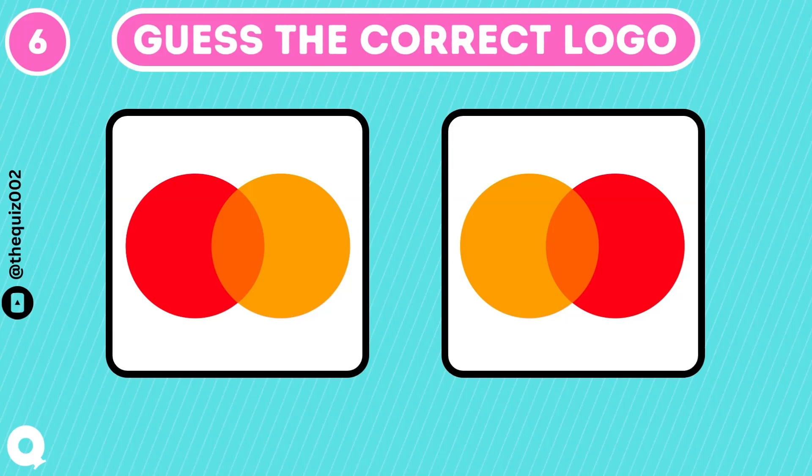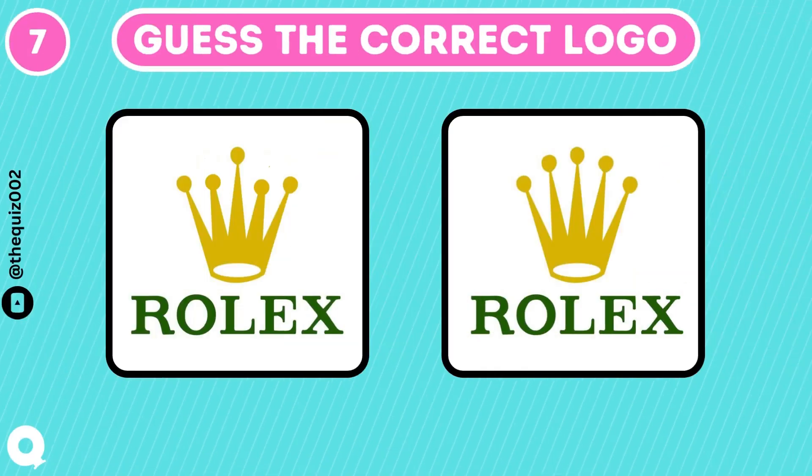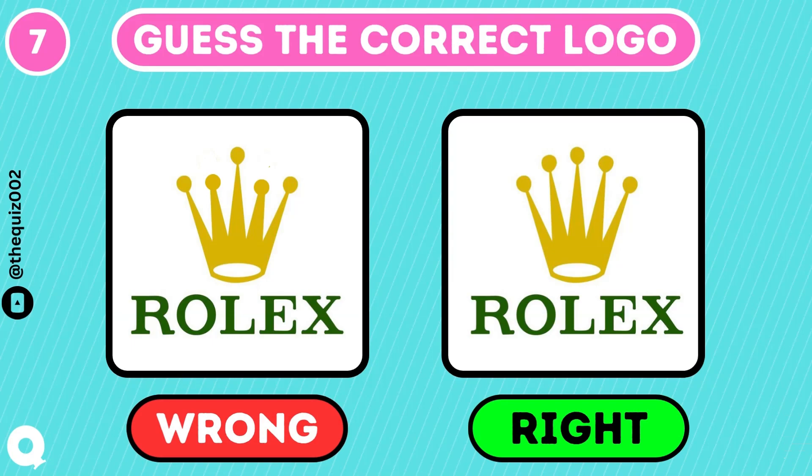MasterCard logo is a little confusing to guess. Yes, it's this one. That's a famous watch brand. That's the one.